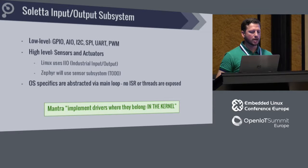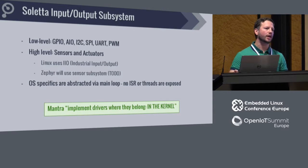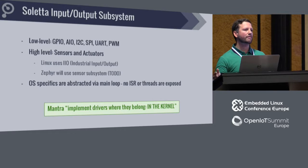OS specifics are abstracted. You do have a callback for a GPIO event, but it's not a real-time front interruption — it's queued for you, called from a safe environment. You can do whatever you want from there. We abstract that for you.